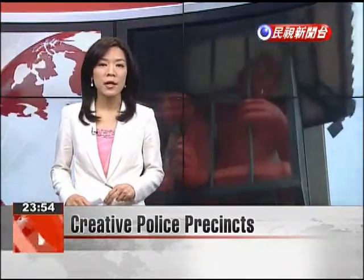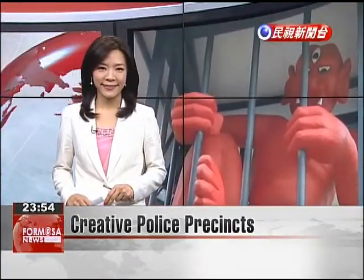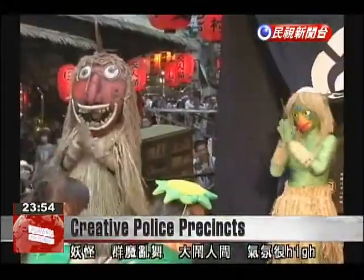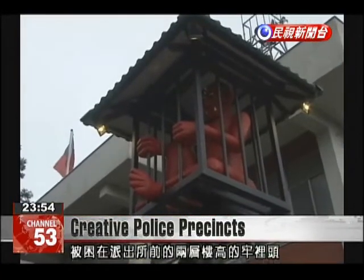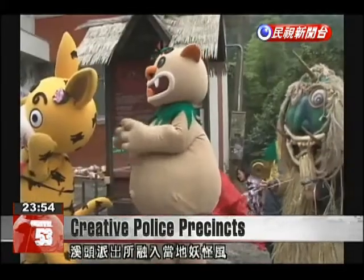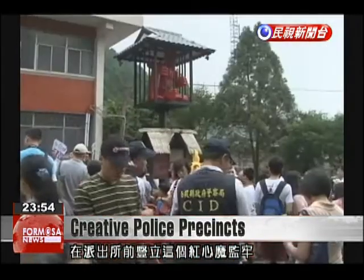The installation is not only entertaining and humorous, but also carries an important message about the consequences of crime. Monsters help liven up the scenery, and this police precinct has a two-story sculpture involving a red devil with three eyes in a cage by its front door. This police precinct in Shito hopes this scary sight will persuade people to think again when doing evil deeds.